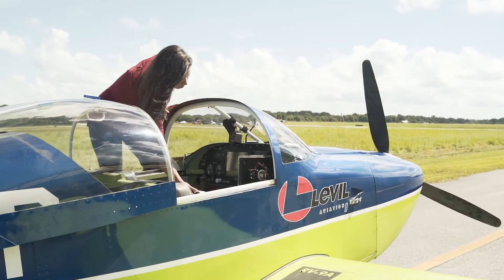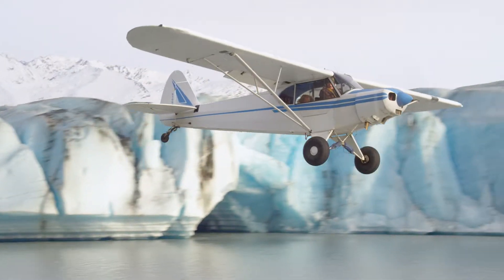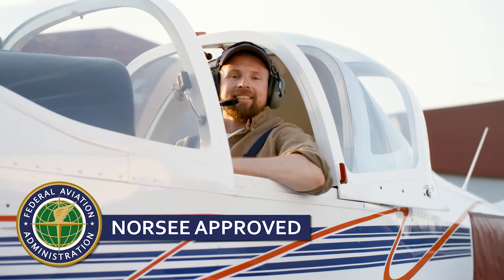This lightweight device is portable, or can easily be used as a permanently mounted instrument on any light sport, experimental, and certified aircraft with its North Sea approval.